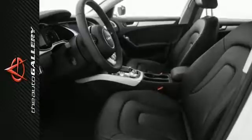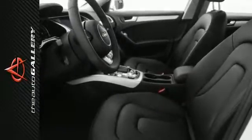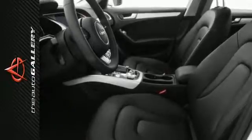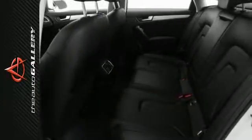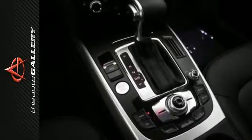No matter what the road throws at you, Audi's legendary Quattro all-wheel drive system can help you take it on. By sending power to all four wheels instead of two, Quattro dramatically enhances traction and handling performance on nearly any road. Get ready for a gripping performance.